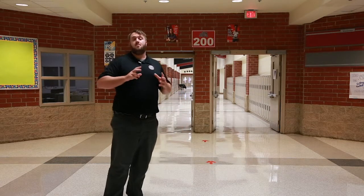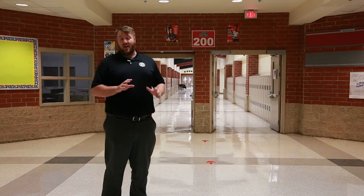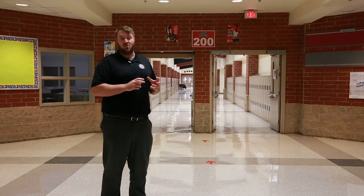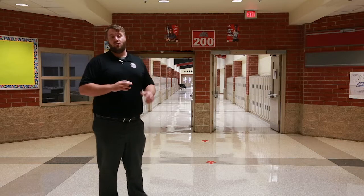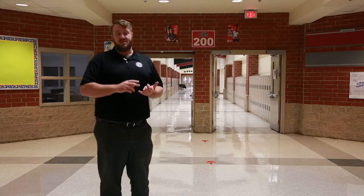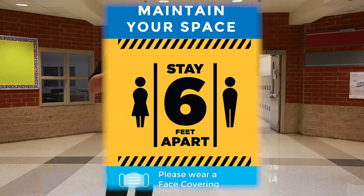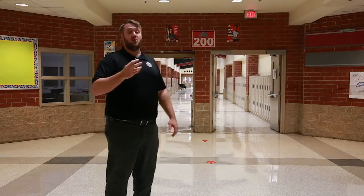It's also important to keep in mind that bathrooms will not be open during class transitions. You're going to have to wait until the designated time within your class period in order to use the restroom. So move quickly, maintain your social distance, get to your next class, and make sure you wear your mask as you move through the building.